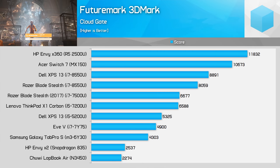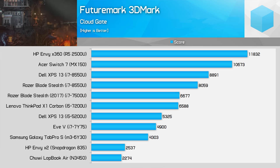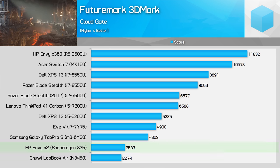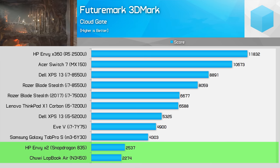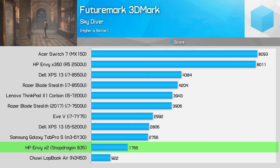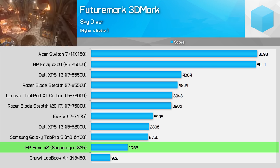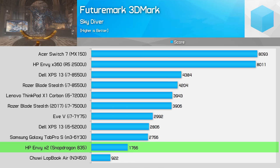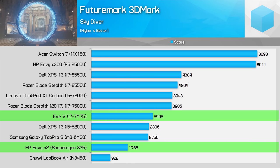Any GPU-related workloads, including games, tend to be the least reliable on Windows on ARM. However, some 3DMark tests do work and the results aren't too bad for the Snapdragon 835. In the more CPU-limited Cloud Gate test, the 835 beats the N3450, though it gets trounced by the i7-7Y75. The margin between the 835 and the N3450 gets larger in Skydiver as the GPU becomes the bottleneck, though again, the 7Y75 is significantly faster.